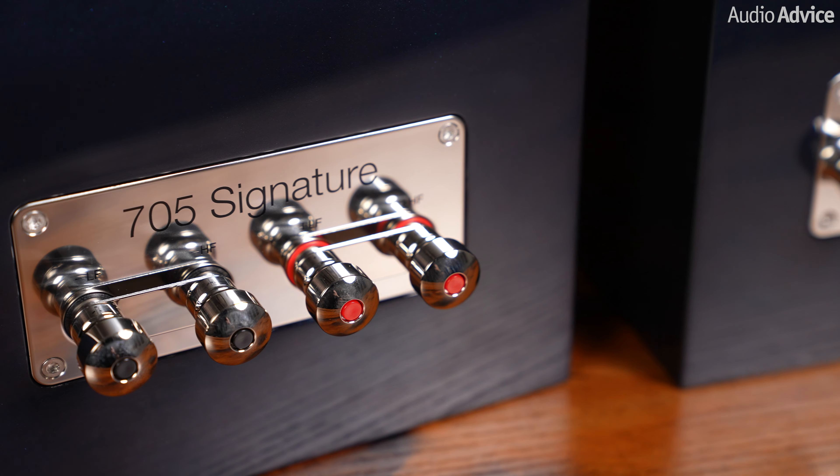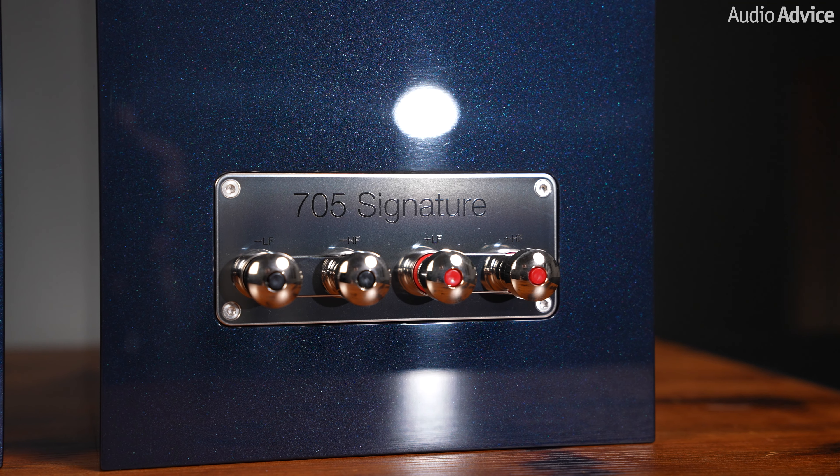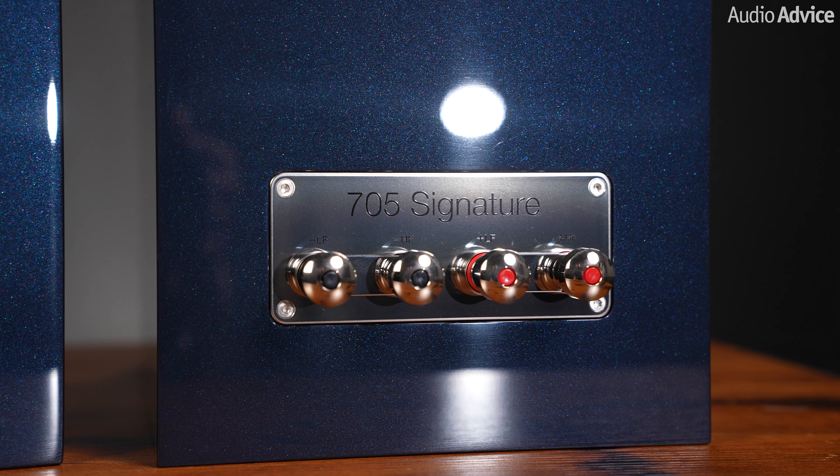We really loved the updated speaker connections on the new 700 S3, and these get even better. Many times the connections are too close to each other to allow an easy connection of heavy gauge speaker wire, but these are very well spaced out and the Signature models got upgraded to solid brass. You will not have any trouble tightening down beefy spade lugs with these. And you will see the Signature badge right across the rear.